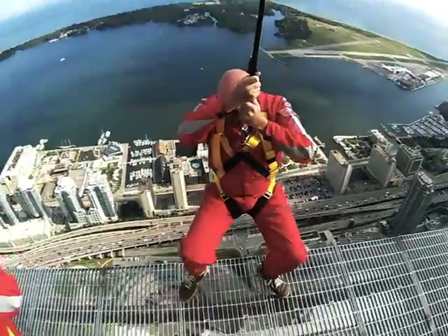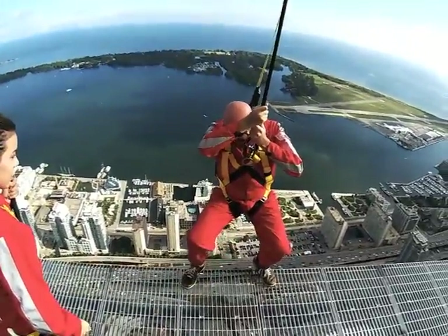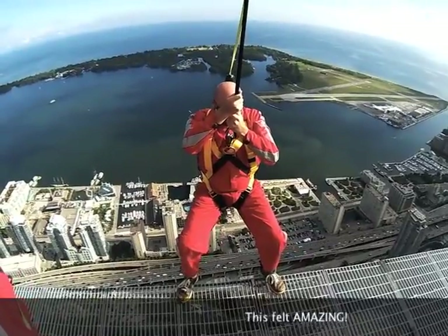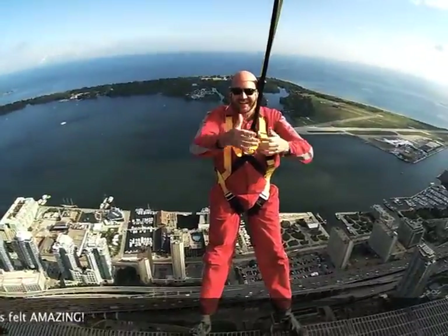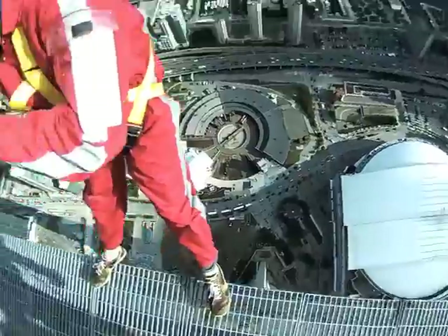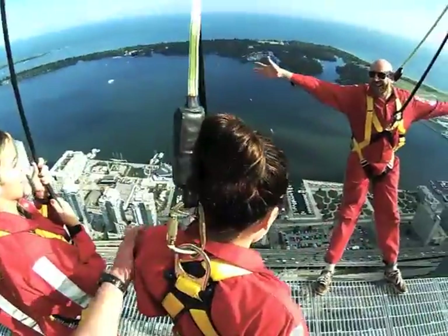Walk backwards. Once you get those heels over, push your shoulders back into that harness and straighten your legs out — straighten those legs, lock those knees. Awesome. When you get there, let go of the rope, have a look down, and you can just chill there if you like. Ashley, turn around this way.